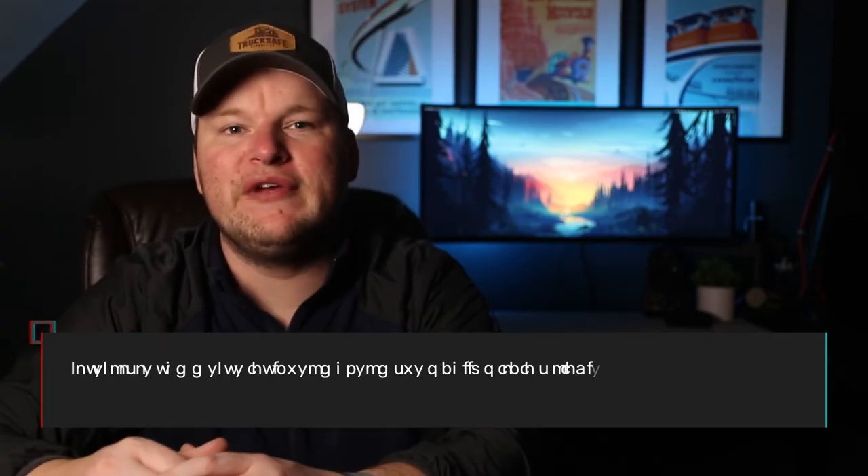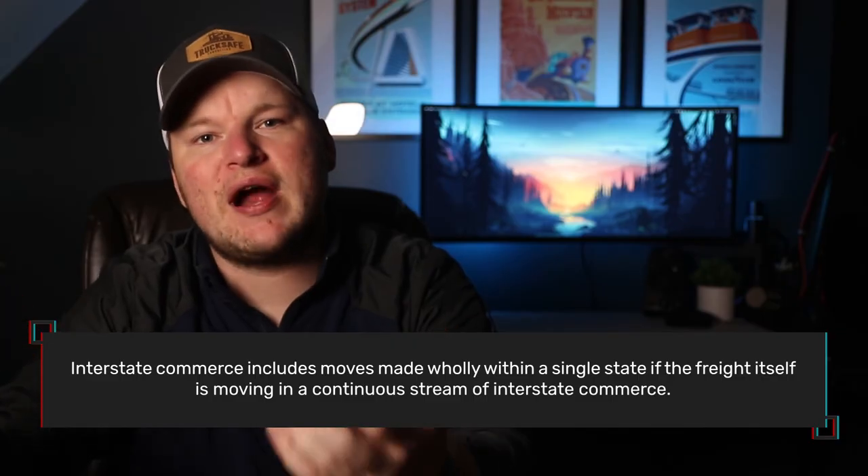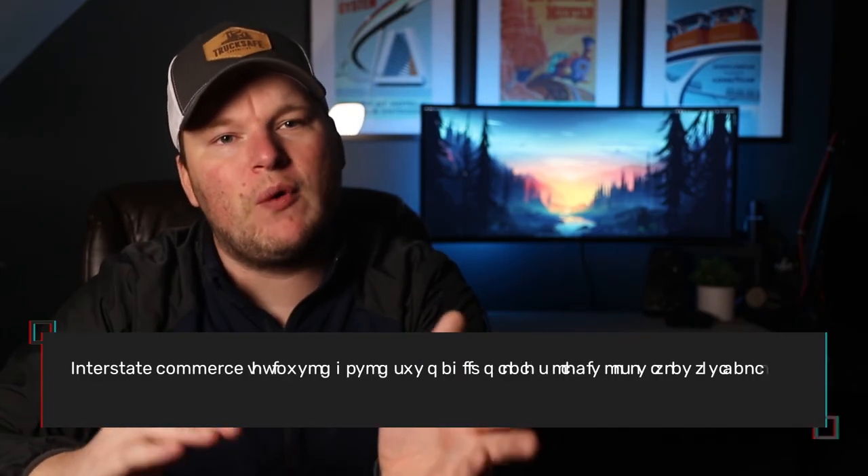The last point on interstate and intrastate commerce is that it's unfortunately a bit more complex than whether vehicles or drivers physically cross state lines. The way the FMCSA and courts have defined interstate commerce over the decades is broader than that. What matters to the analysis is whether the freight being hauled is moving in a continuous stream of interstate commerce, rather than whether the vehicles or drivers themselves cross state lines. For example, if I'm a driver picking up a load from a distribution point in Indianapolis, Indiana and delivering it to Fort Wayne, Indiana, I may still be engaged in interstate commerce if that freight had originated outside of Indiana prior to my pickup. For this reason, the universe of motor carriers regulated by the FMCSA and which require USDOT numbers is much larger than it may seem at first blush.